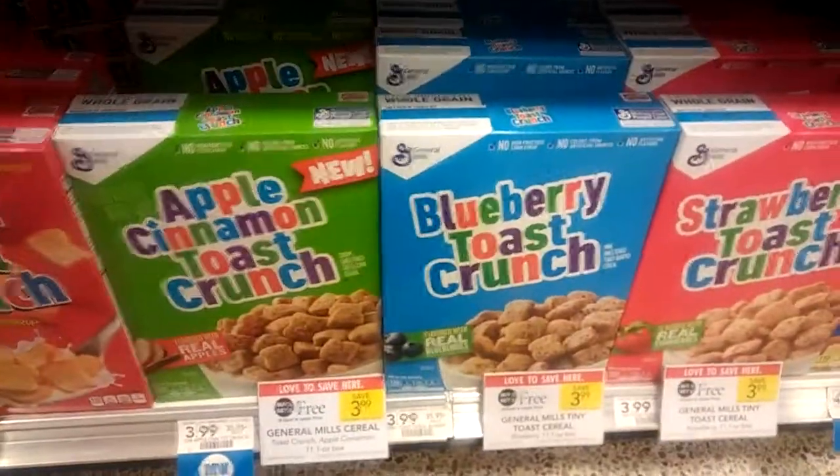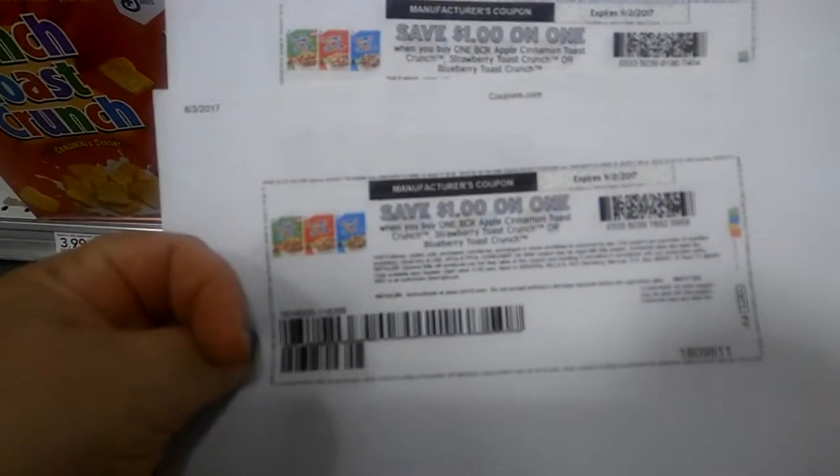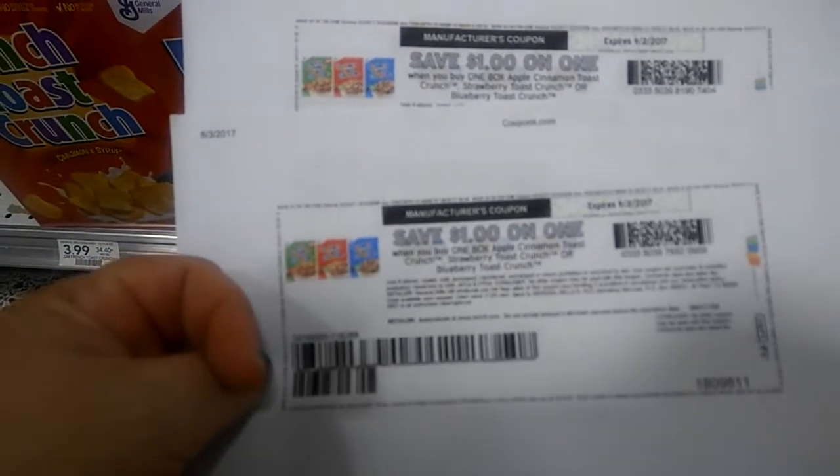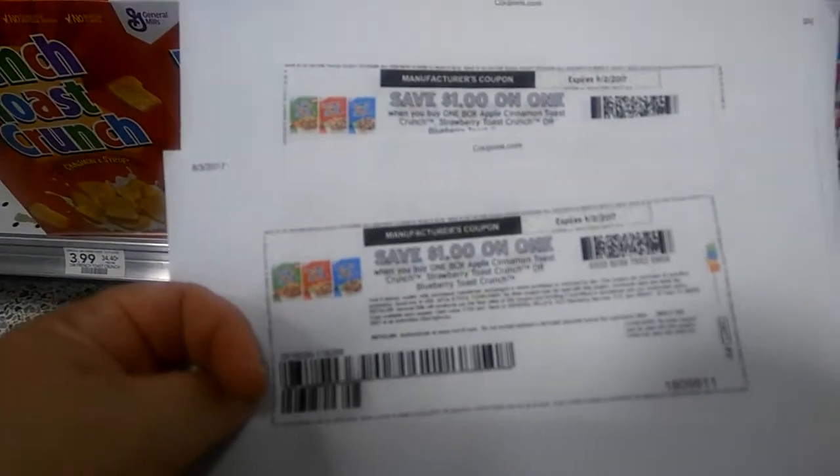is BOGO this week at $3.99. There is a $1 off printable, and I believe there's an insert coupon too. I'll put the deal above the video so you can see the location of that insert, or you can check the coupon database.